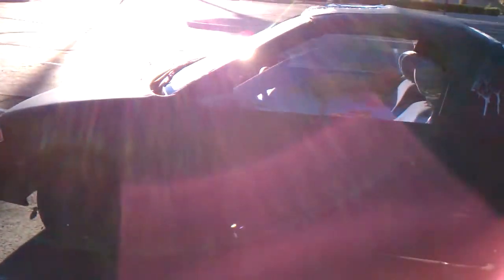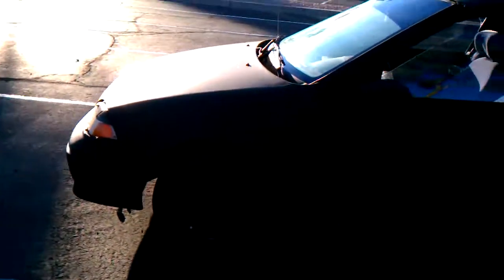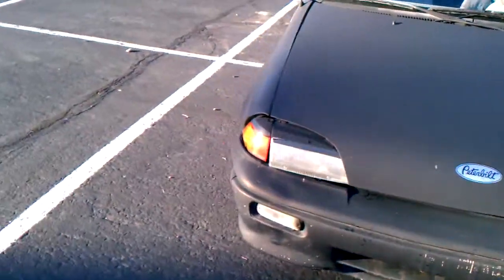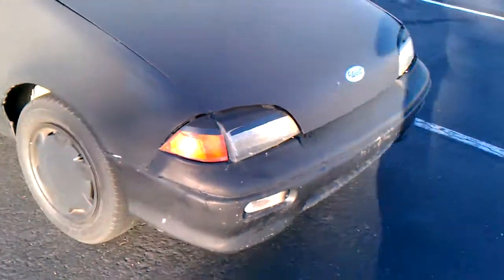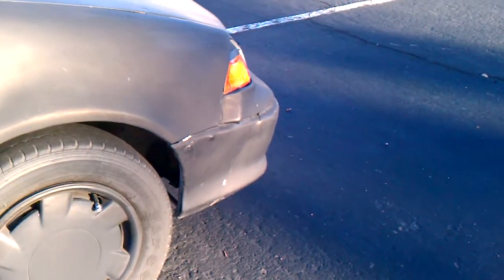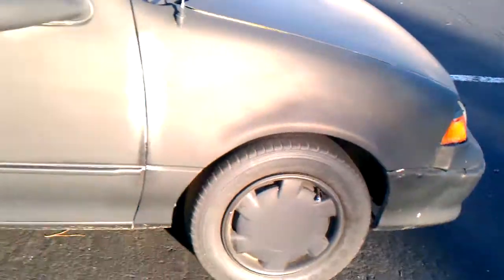Sorry about the glare of the sun. But this is the vehicle. I need to show you that on the front passenger side the car was involved in a small collision, as you can see. And I will show you the trunk space.